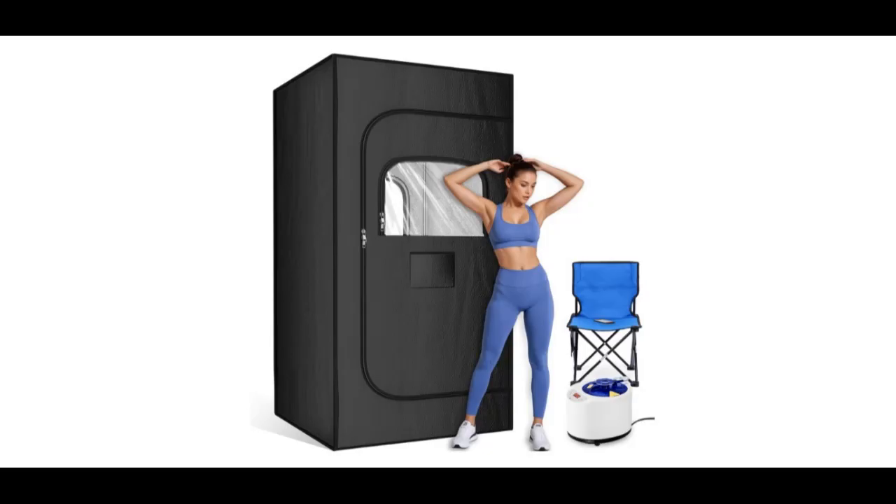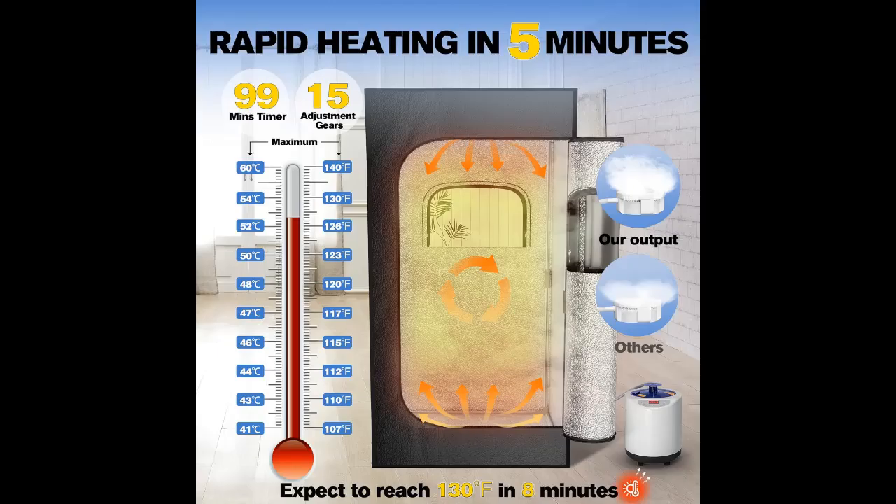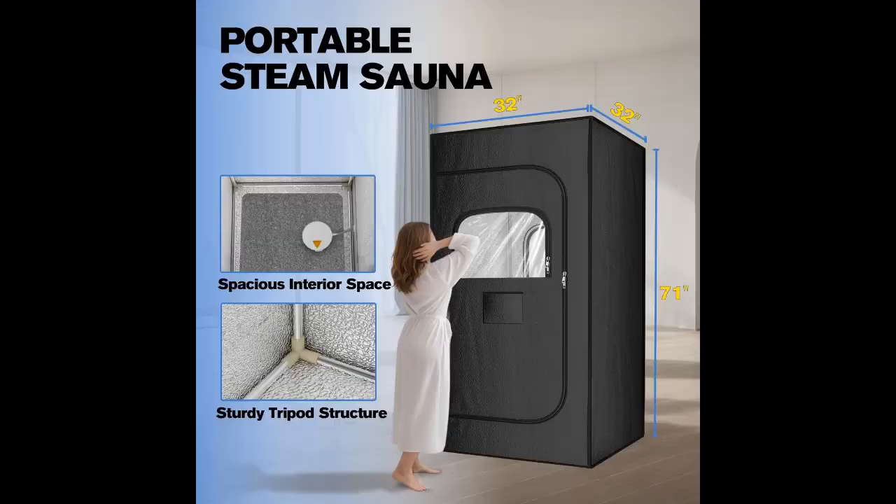15 Levels of Heating for 5-Minute Warm-Up. Our Sauna Box features 15 temperature settings and a 99-minute timer, reaching a maximum temperature of 130 to 140 degrees Fahrenheit in no time. With a powerful 3-liter, 1,200-watt steam generator, it produces steam quickly, reducing preheat time. Compared to standard models, it offers a higher steam output, ensuring a comfortable and rejuvenating sauna experience.